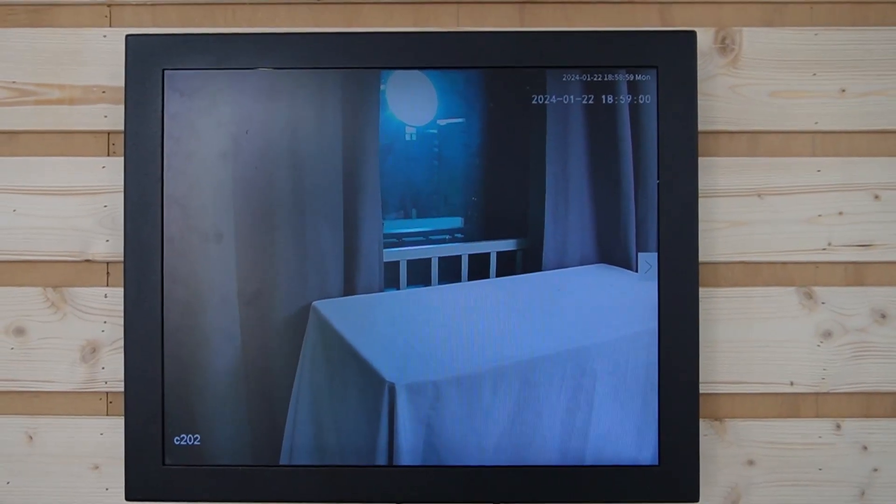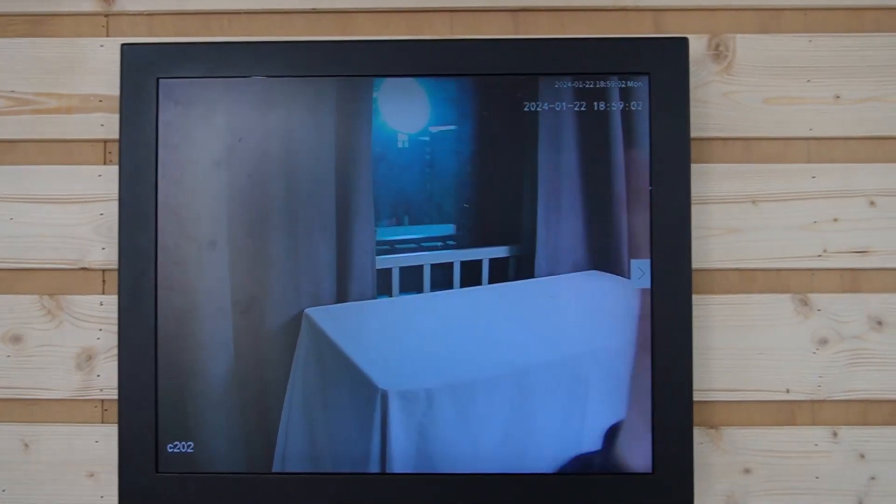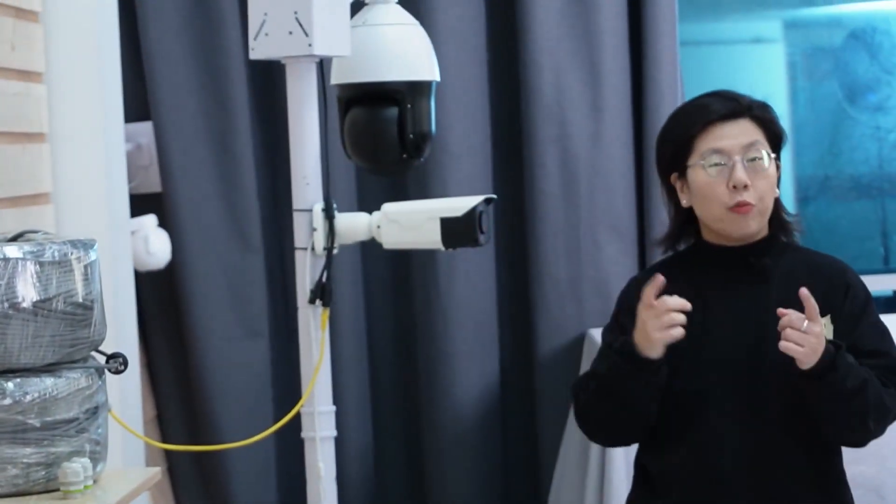Let's take a look at the monitor. Here you can see this is a live video feed, and I'm waving my hand all the way here.